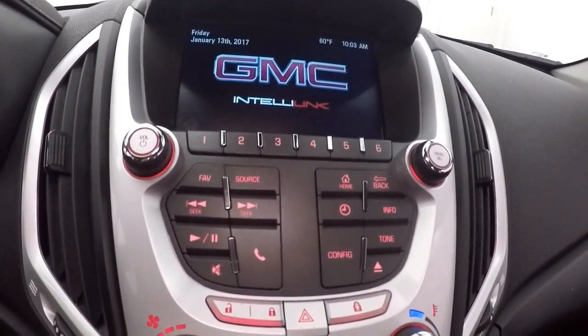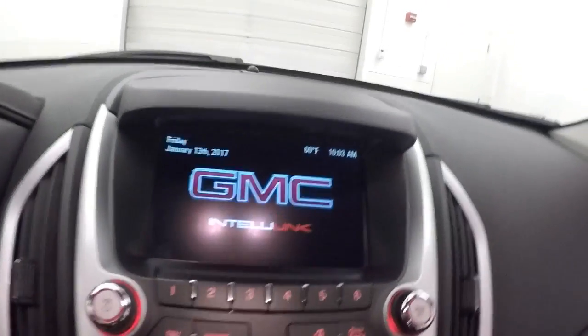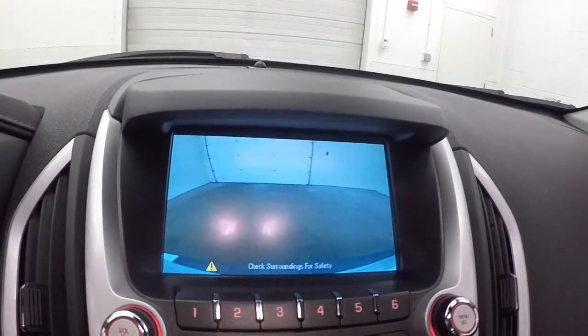Nice touchscreen display with stereo controls and climate control. It also has a rear backup camera.